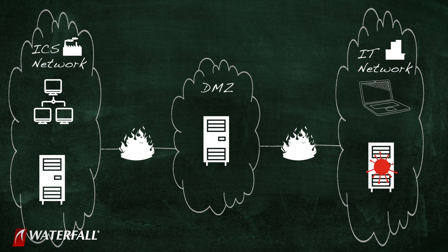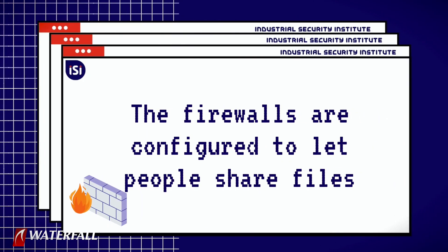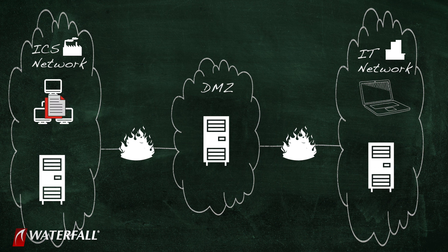It's not that the zero-day plants itself on the file server and waits for someone to click on it — it compromises the file server. The file server reaches out and compromises every other file server it has access to. The malware propagates using the zero-day through firewalls, because the firewalls are configured to let people share files from one network to another. If you have a debug file from the industrial control system that you need to send to a vendor, you drag and drop it into a file server reachable from the IT network. This is a very common design.